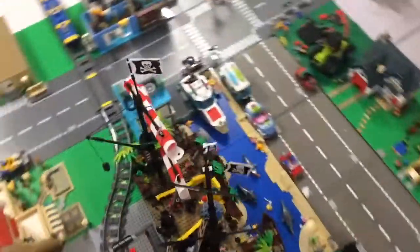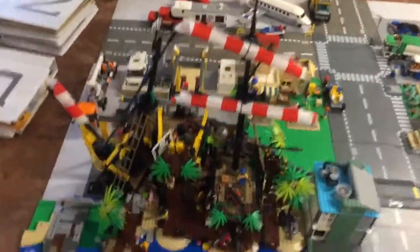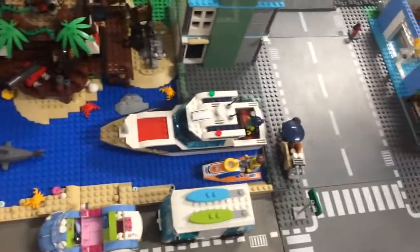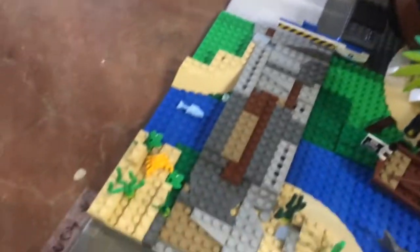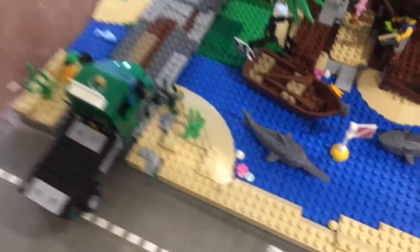I have finished adding the parts of the Barracuda Bay set to my city. I built a small bay in front of it with a dock on the right and a bridge to access the cargo terminal. I put plenty of detail around and in the bay, and I am very happy with how this turned out.